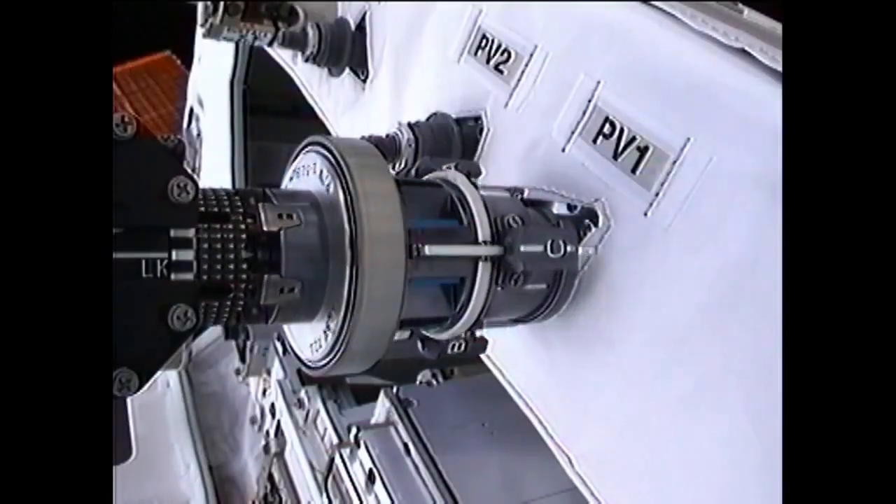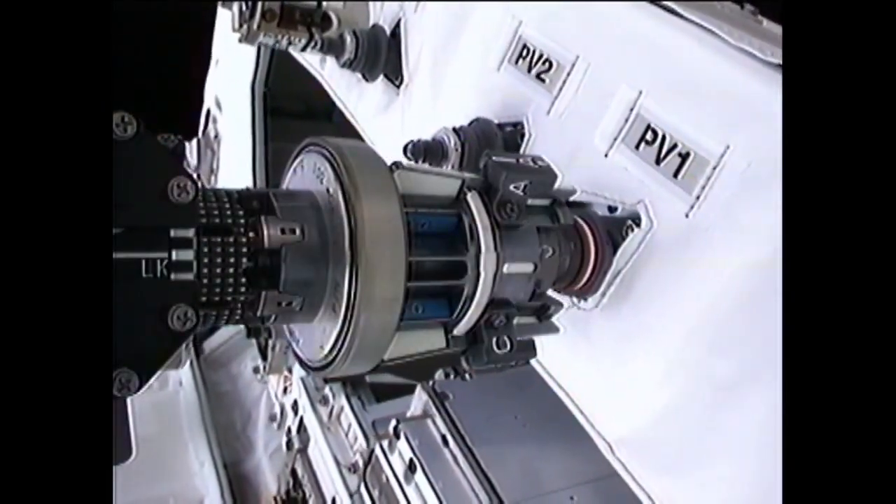Contact. Rotation. Capture. Day one complete. But check back — RRM continues.